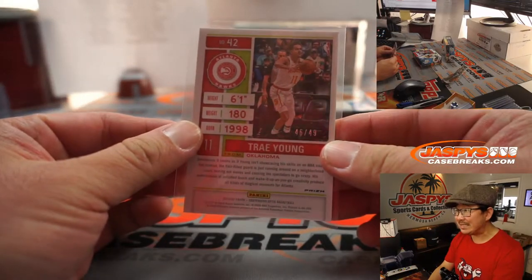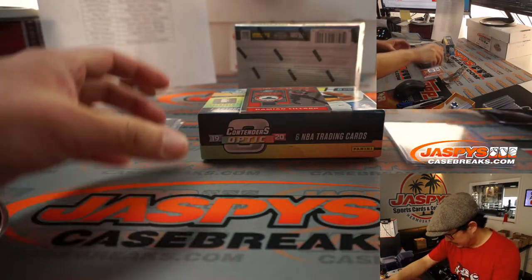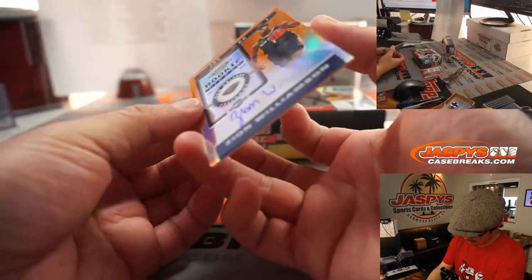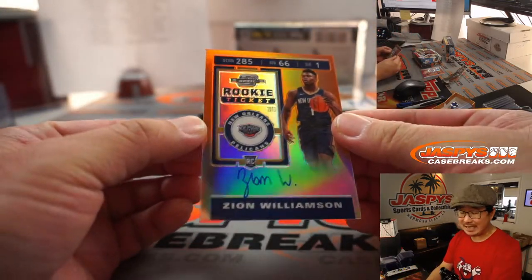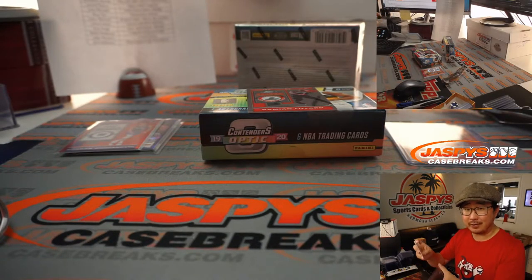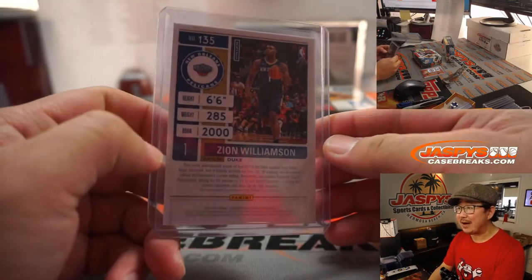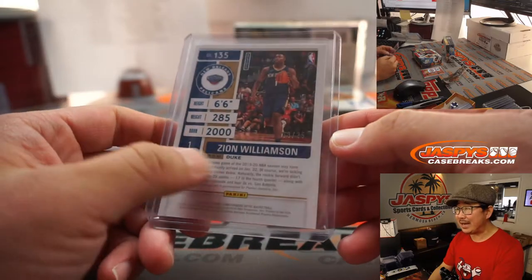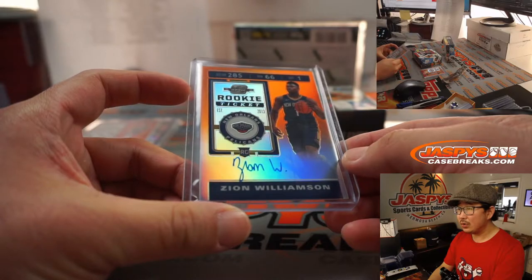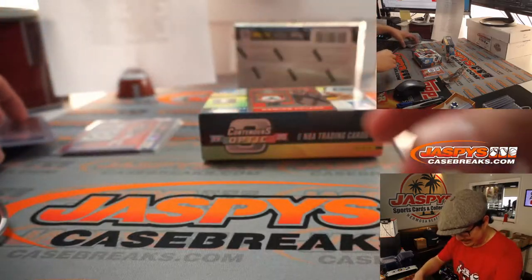That's going to be 46 out of 49. And behind Dame is the hit — the autograph. Whoa. Zion Williamson. Wow. Rookie ticket, on-card autograph. Zion, for Joseph Barton, who bought the Pelicans straight up. Wow. That's out of 25 — three out of 25. That is nice.